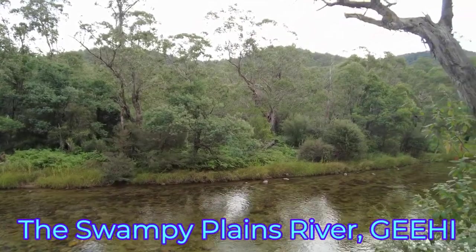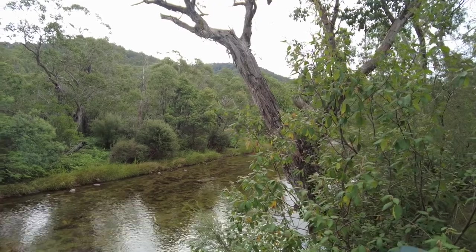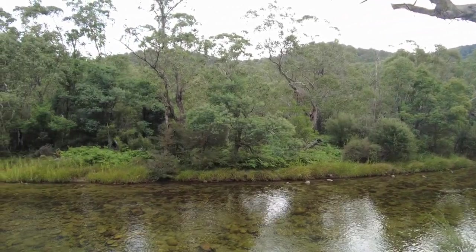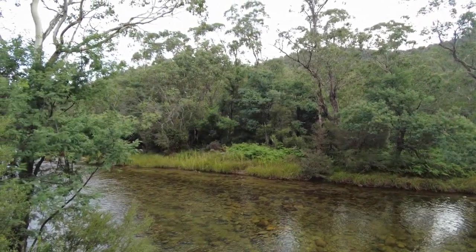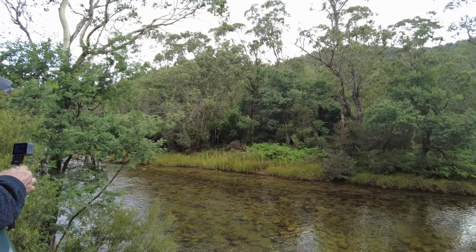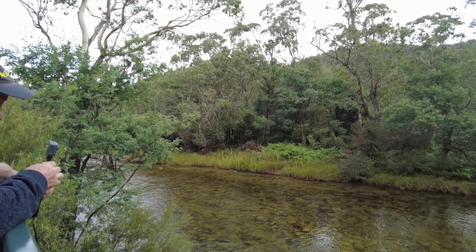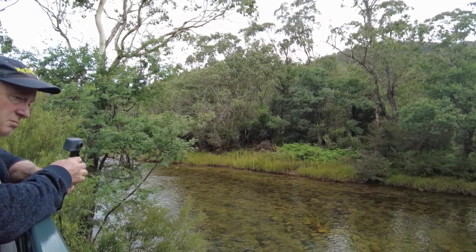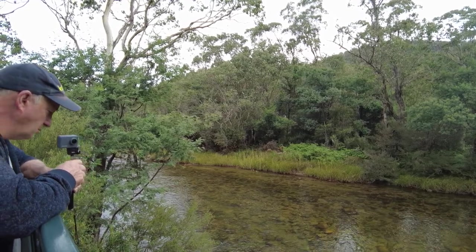This is the Swampy Plains River — it's quite deep water and crystal clear, really beautiful water. Previously we mentioned about drawing water from these locations. This is pretty good looking water; with at least a basic filtration system you'd be fairly safe. I can't guarantee that without taking a water sample, but the water here is beautiful.